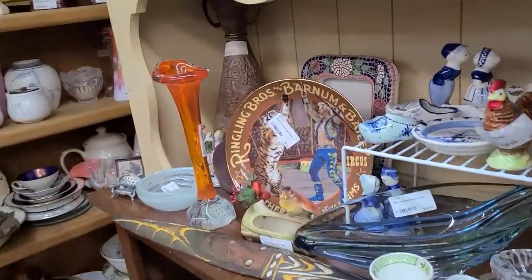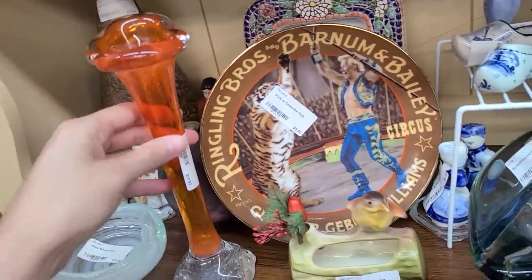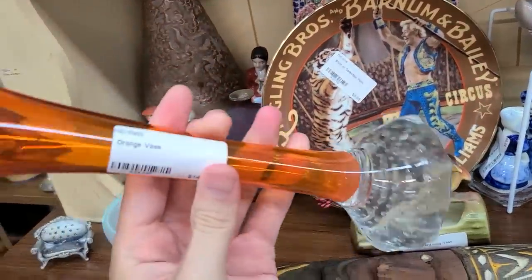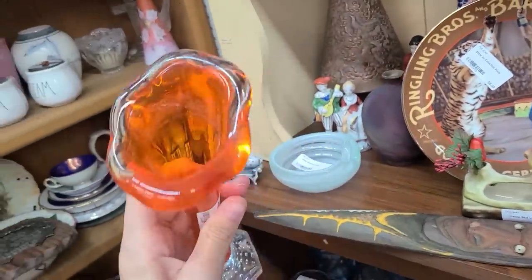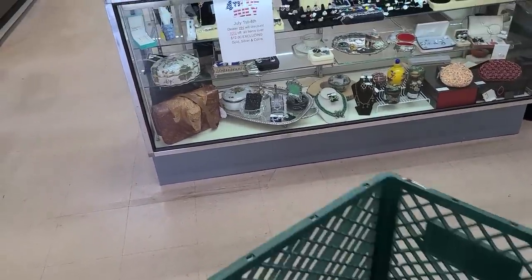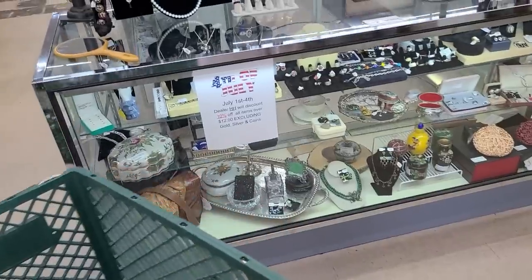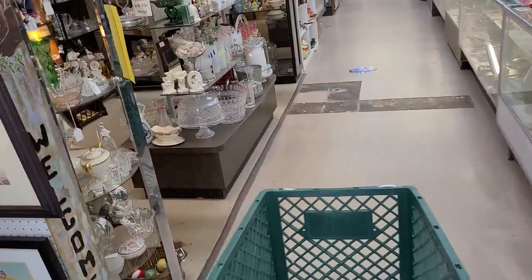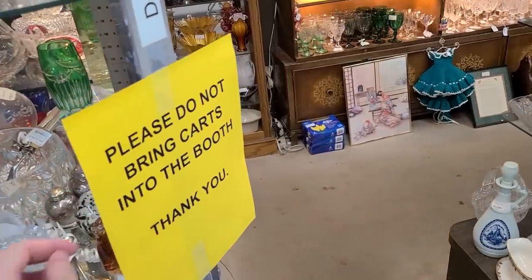Hello, it's Jeffrey with Real Nifty Vintage and today I'm here at Wildwood Antique Mall. We're going to get a push cart and it looks like they're doing a sale right now — that's exciting! I have to look out for those special sale flyers.